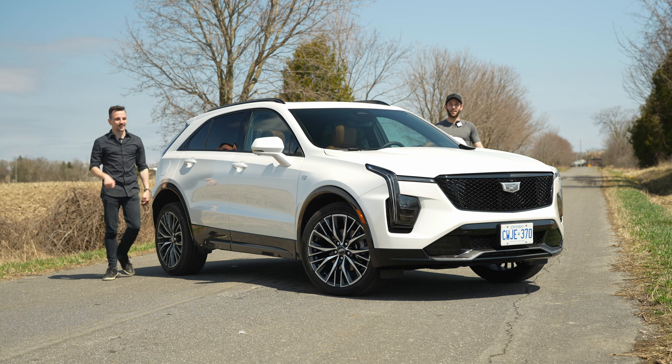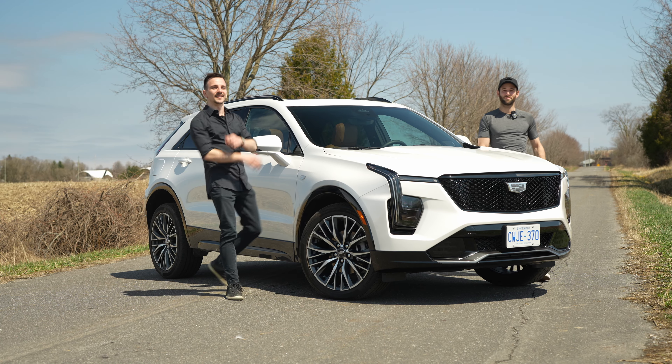Welcome to GC Cars. My name is Eric and I'm Jesse, and this is the new Cadillac XT4.